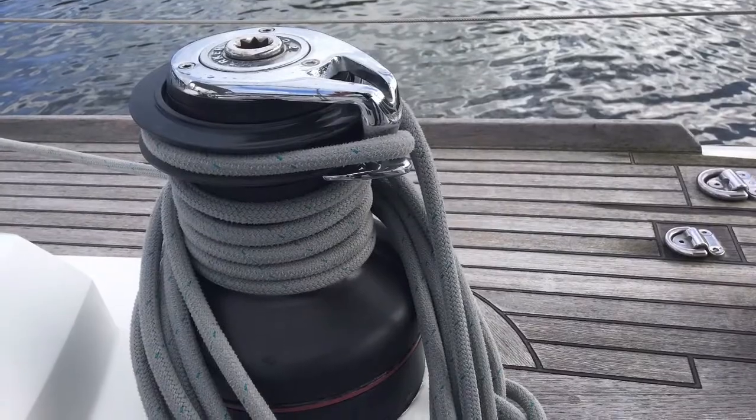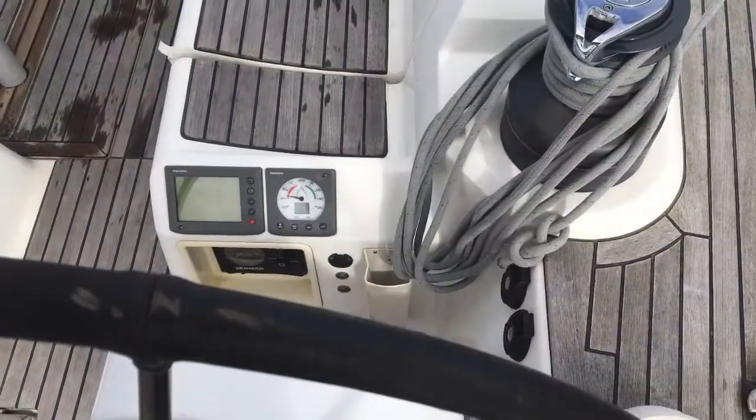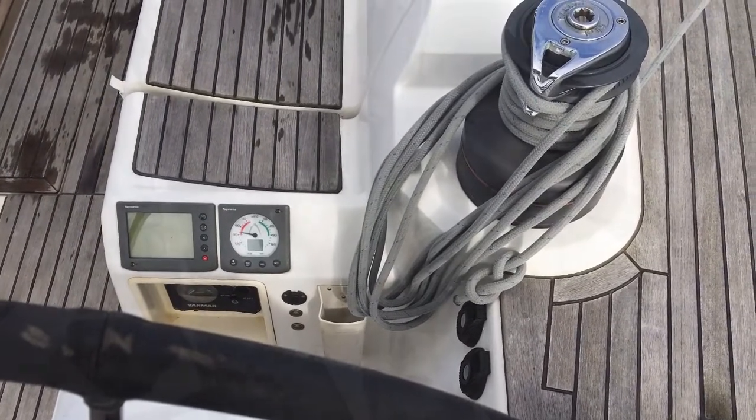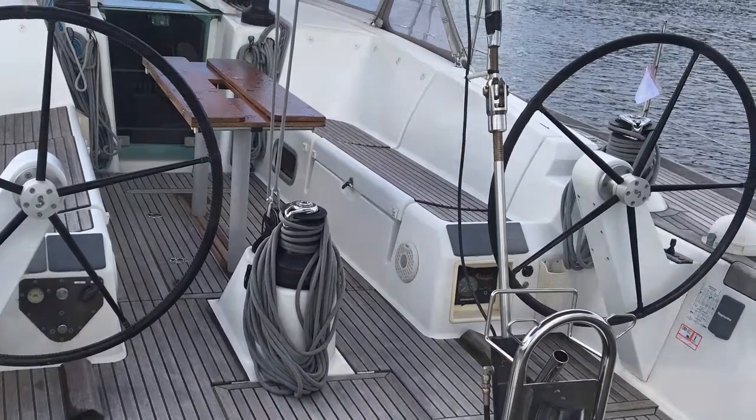The overlapping headsail is controlled by two primary self-tailing Harken 60 winches which sit just in front of the helm station. And here we see the mainsheet winch that I spoke of earlier, in the centre of the cockpit within reach of the helm.